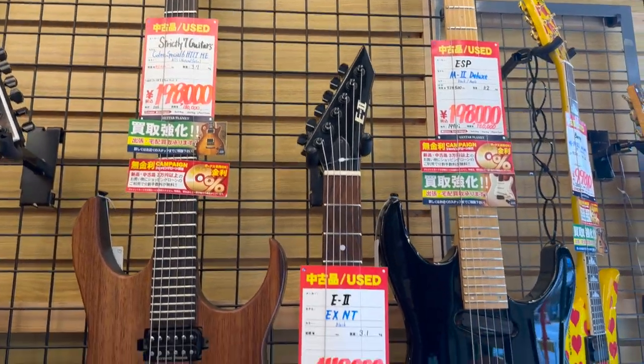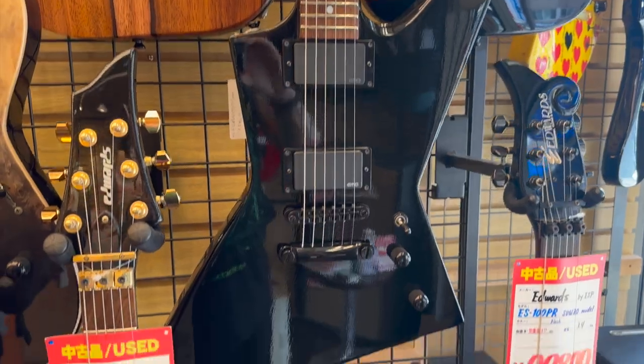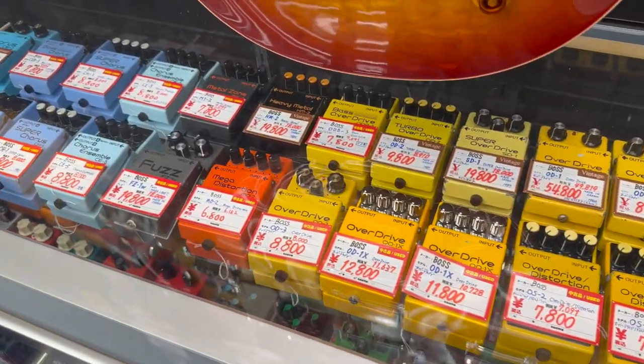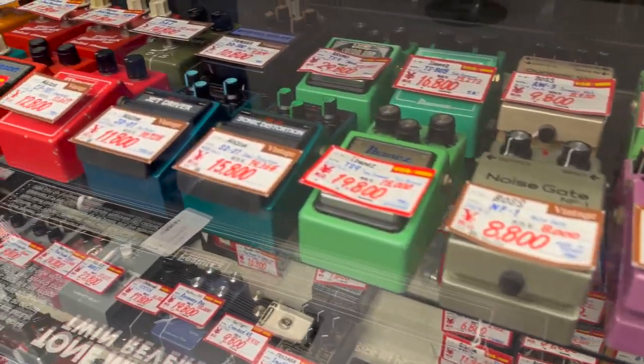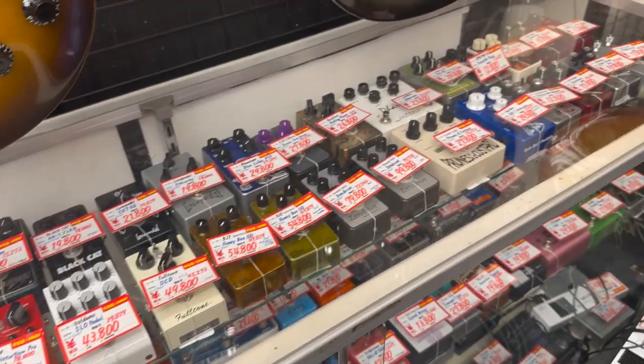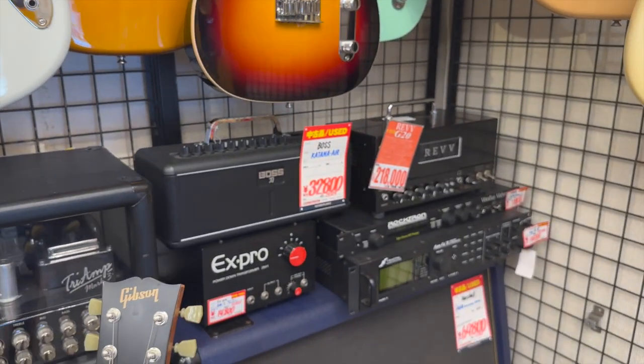That M2 Deluxe was on my radar, but I already have an M2, so I'm not quite sure about getting another one with a single coil. I was looking around for the Digitech Bad Monkey pedal because that one was on everyone's radar — it kind of blew up in price. The used stores are great, just as good as the new stores, and it's the best way to find hidden gems.